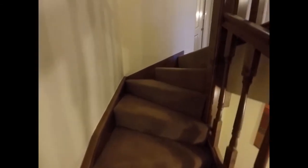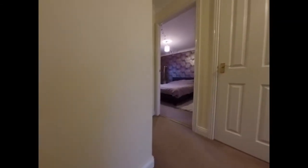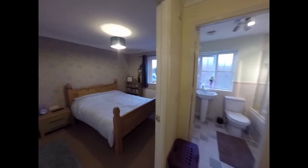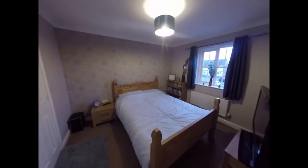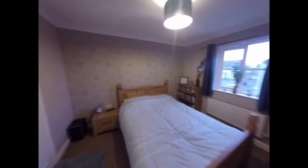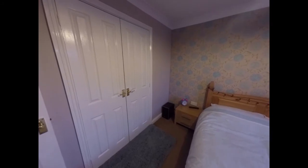Moving up now to the first floor where we find two large double bedrooms. This one here has views towards the front, and as you can see the bedroom also benefits from built-in storage.